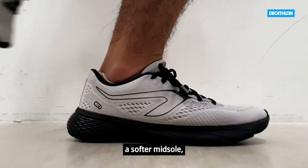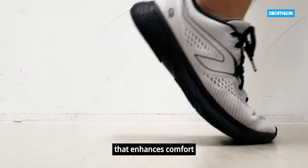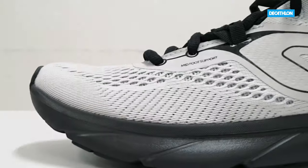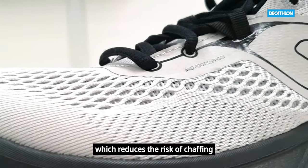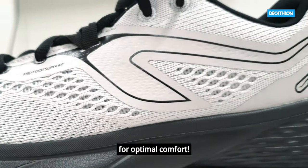Calengi Run Support offers a softer midsole that enhances comfort and shock absorption. Made with a single piece material, it has fewer seams and less risk of chafing for optimal comfort.